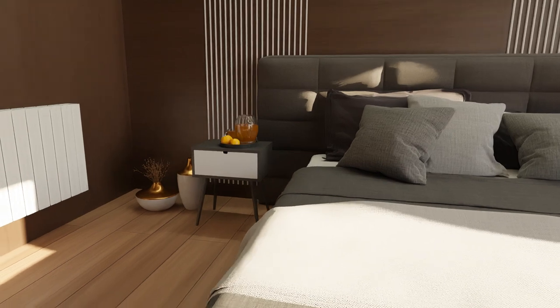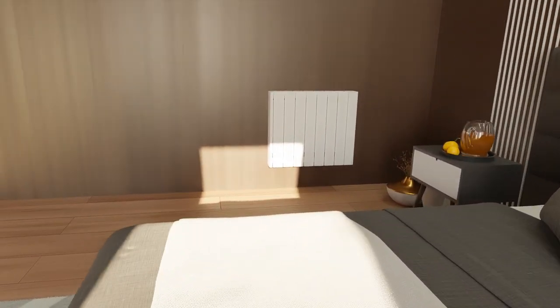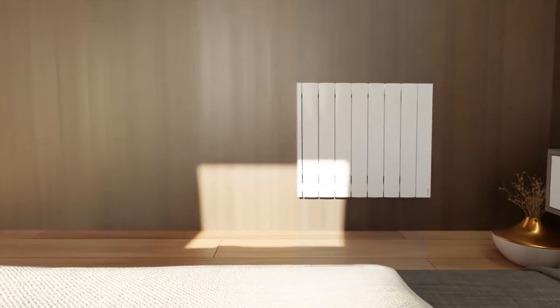Rointe Heating presents Belize, our efficient range of electric radiators with Wi-Fi direct connection.